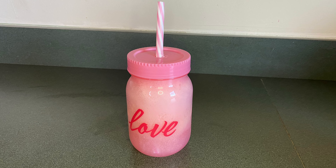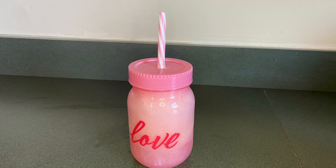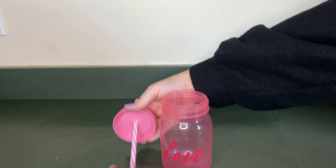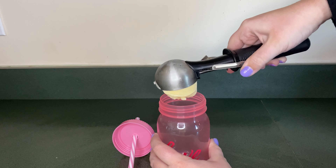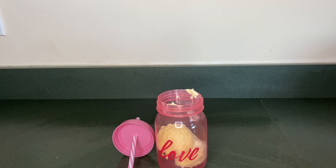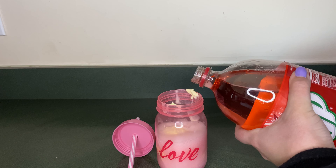Today is day 12 of 14 days of Valentine's Day and today I'm going to make a cherry float. First I'm going to take the top off my cup. Next I'm going to add two scoops of vanilla ice cream. Then I'm going to fill the cup up with Cherry 7-Up.